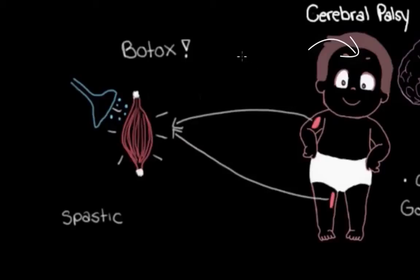For cerebral palsy, botox does the exact same thing — it makes the stiff muscles in spastic cerebral palsy less stiff. But there's a bit of a catch: botox doesn't really like to travel very far, so it needs to be injected straight into the muscles that we want to make less stiff.